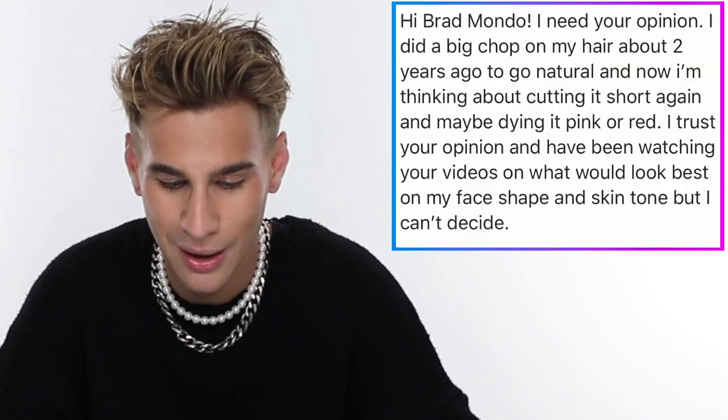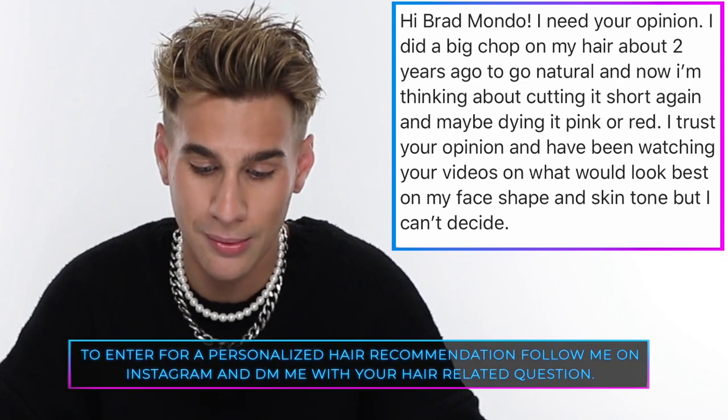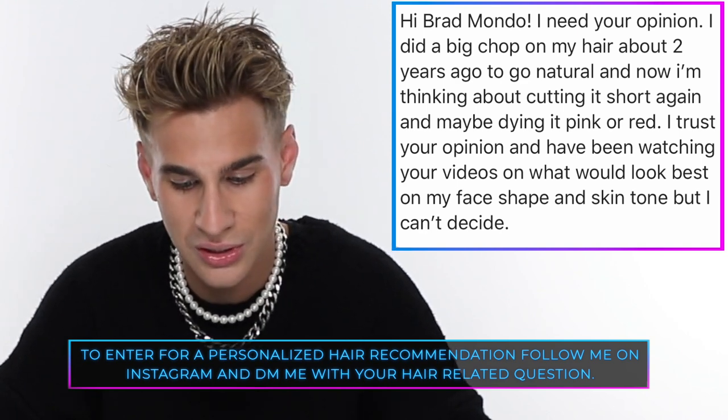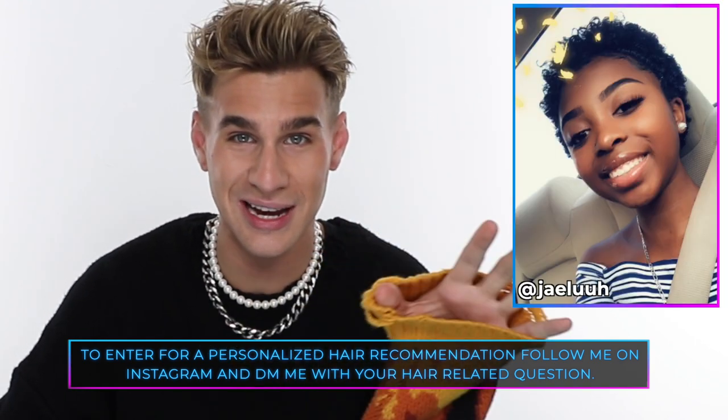You can head to Xmondo Hair on Instagram at @xmondohair to check out more about Wave Tech and other products, or shop directly at xmondohair.com. Today's Instagram shoutout goes to Jayla — she says she did a big chop two years ago and is thinking about cutting it short again and dyeing it pink or red. Go pink or go home — like a cotton candy pink, really go for it. You're so freaking pretty and the pink hair with your skin tone would be fabulous. Send me a picture! Thanks for watching, don't forget to live your extra life, and I'll see you next time!